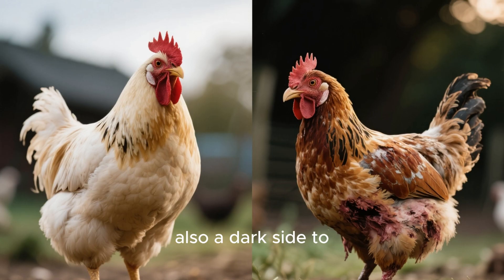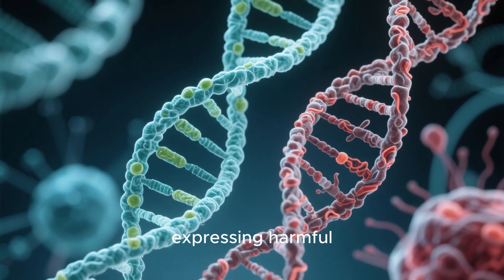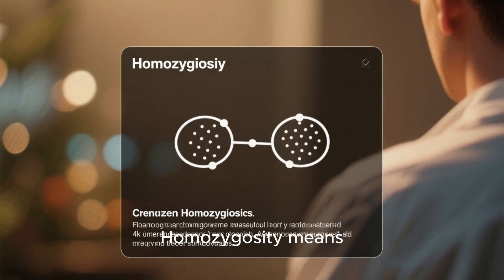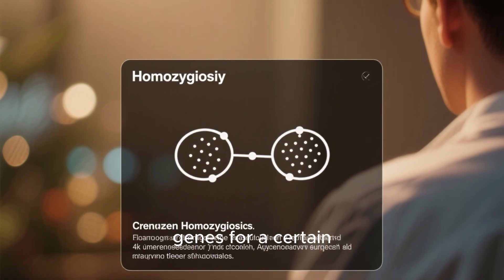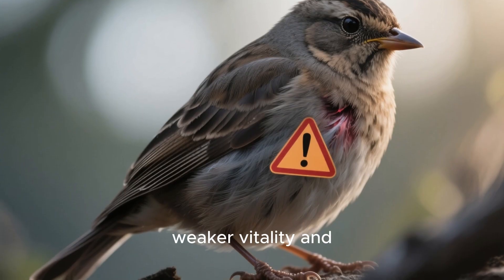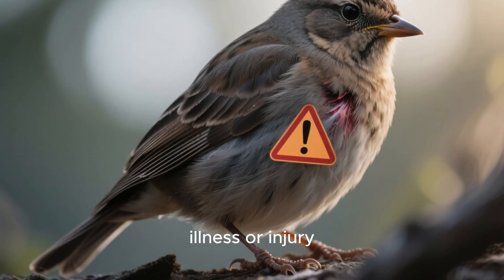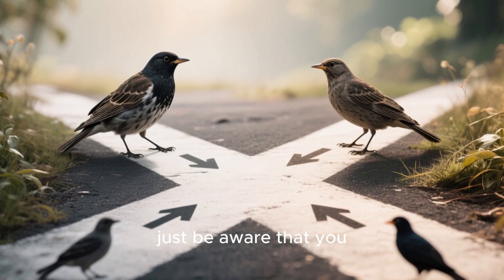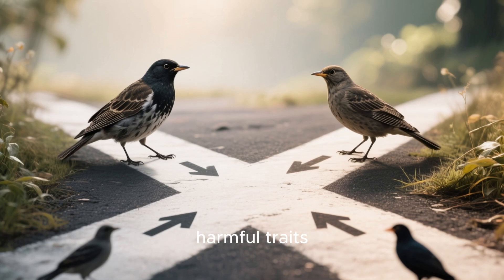However, there's also a dark side to inbreeding. You have a higher chance of expressing harmful recessive traits due to increased homozygosity. Homozygosity means having two similar genes for a certain trait. This can lead to weaker vitality and birds prone to illness or injury. And if you're thinking about crossing your inbred birds back out, just be aware that you might still express those same harmful traits.